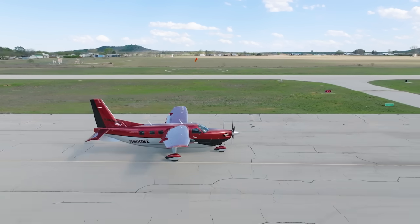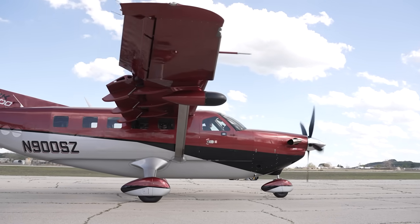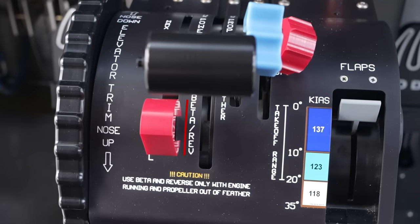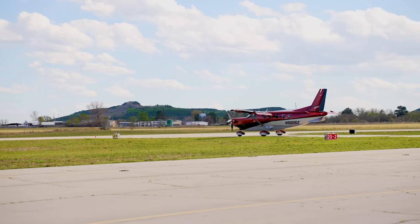Taxiing is also pretty fun. You've got so much power from that 900 horsepower engine and without the massive bush wheels like the Kodiak 100, it rolls really, really easily — basically as soon as you take your feet off the brakes, you are rolling. To manage that power without riding the brakes, you move the engine into what's called beta range, which is between idle and reverse, changing the angle of the prop so you're creating no thrust. The coolest part is the sound — it changes from the normal turbine engine sound into this weird cave-creature-like sound. You just have to embrace it and be that guy taxiing around in beta.